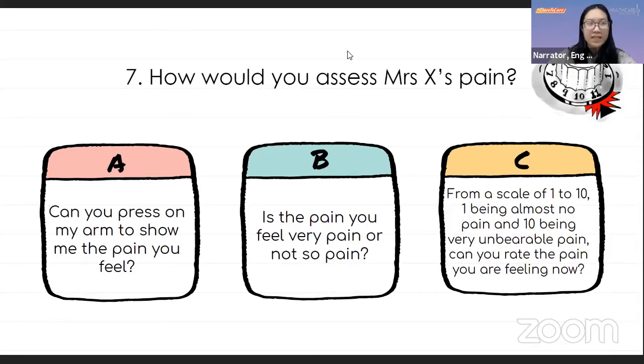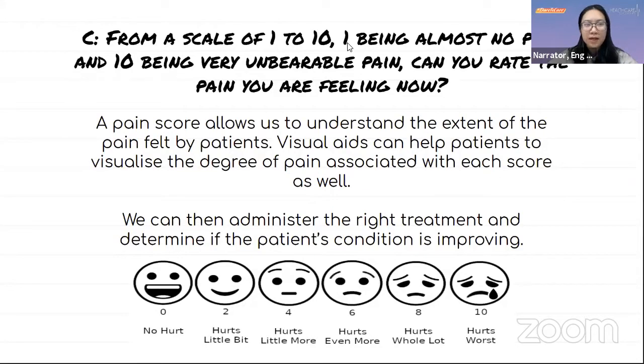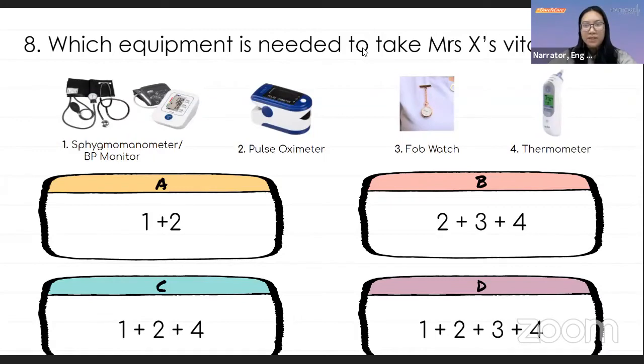The correct answer is C. A pain score allows us to understand the extent of the pain felt by patients. Visual aids can help patients visualize the degree of pain associated with each score. We can then administer the right treatment and determine if the patient's condition is improving — for example, if the pain score decreases from 7 to 3, the treatment plan is likely working. Mrs. X rates her pain at around 5 to 6. The nurse acknowledges this and proceeds to take her vital signs.